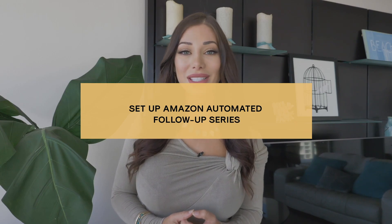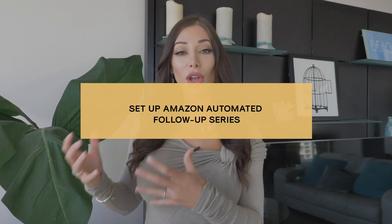Tip number one is to set up your automated Amazon follow-up series. Using a software, you can link it with your Amazon account and set it up so that your customers automatically receive a series of emails from you, the seller.